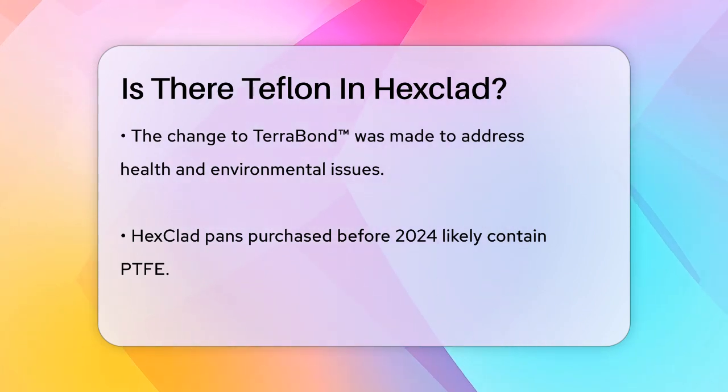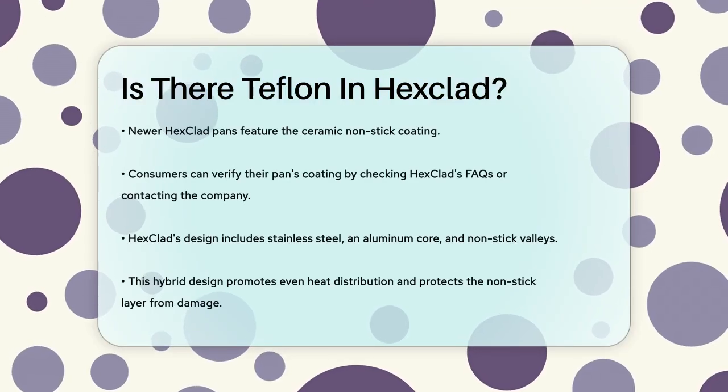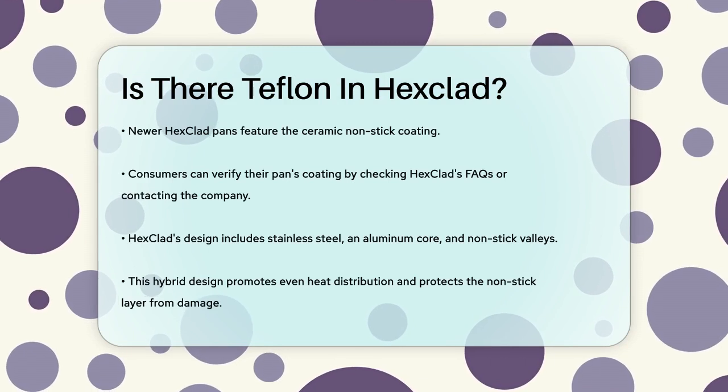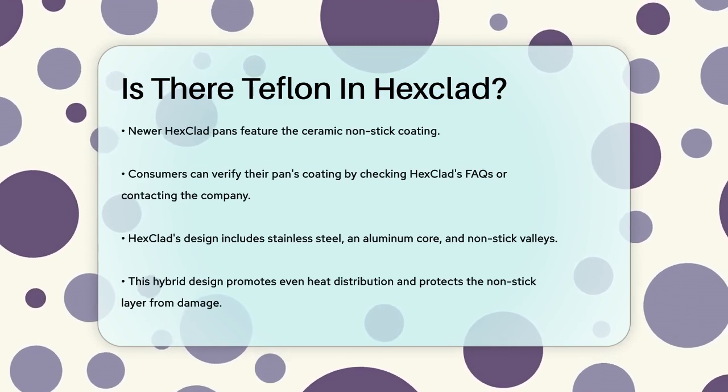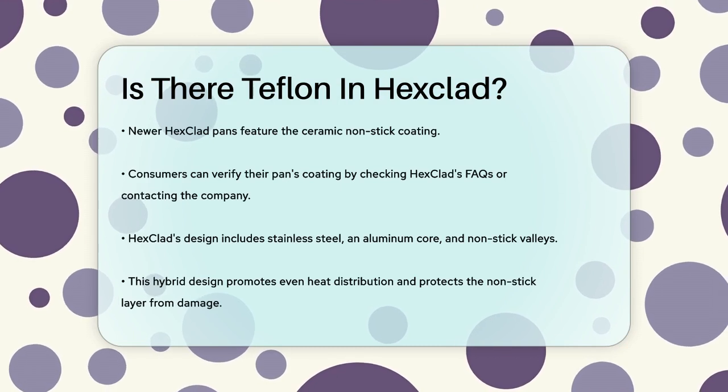The new ceramic coating in Hexclad pans is part of their unique hybrid design, which combines a stainless steel and aluminum core with nonstick valleys. This design not only ensures even heat distribution, but also protects the nonstick coating from scratches and wear.